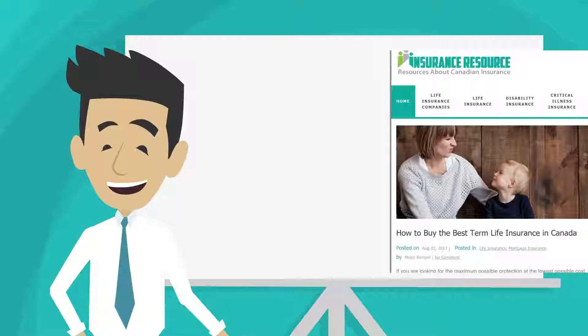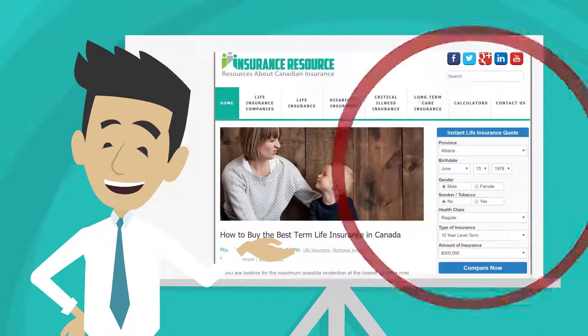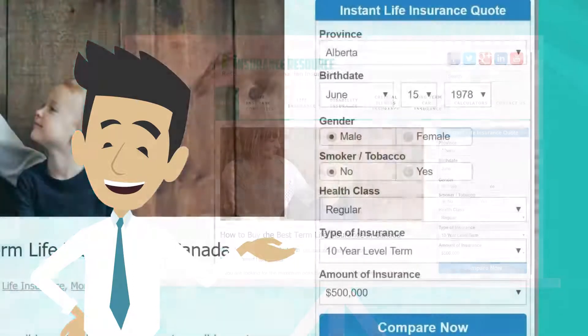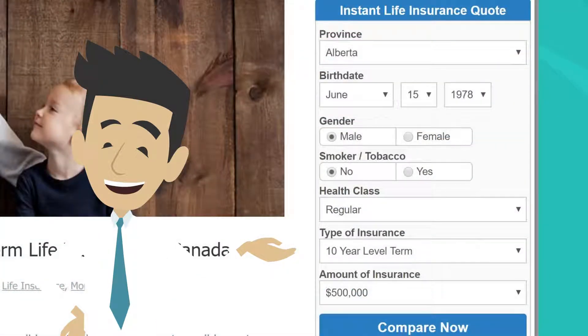Go to our website at insuranceresource.ca to see our Instant Life Insurance Quote Calculator. As an example, enter a male age 40, choosing $500,000 of coverage, who is a non-smoker, regular class.